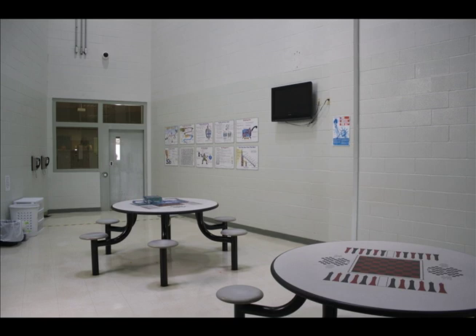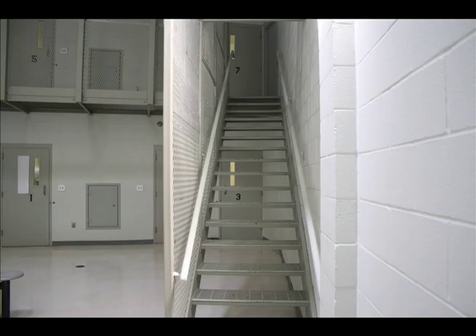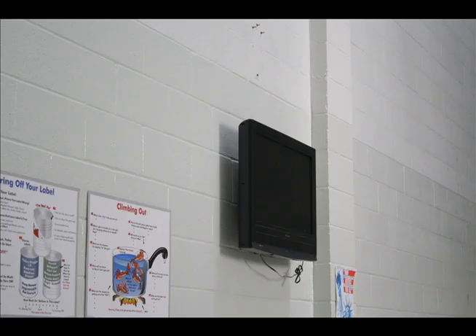This is C-POD, which is for our sentenced or adjudicated male residents. Adjudicated means the judge has already given them a certain amount of time in our facility. On the wall you'll see a television, but that's for education purposes only — teachers use it a lot, but we don't just play movies for them.